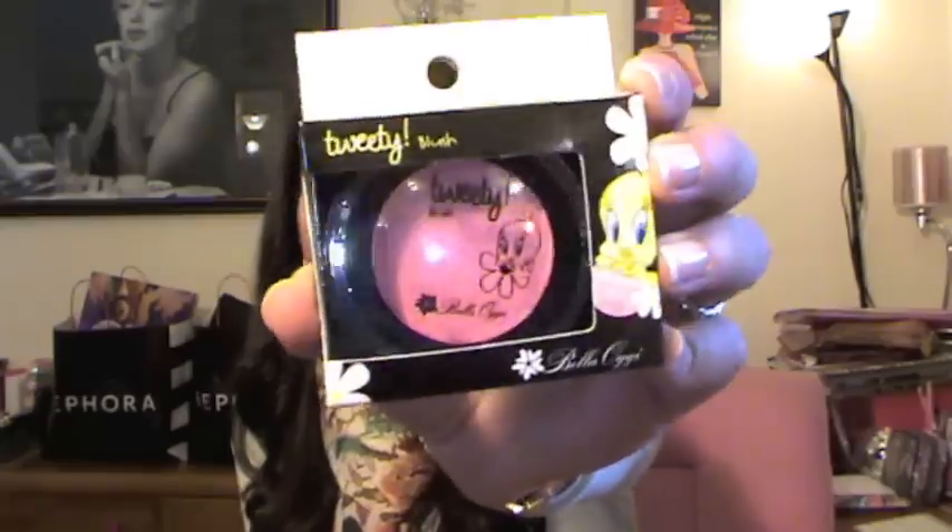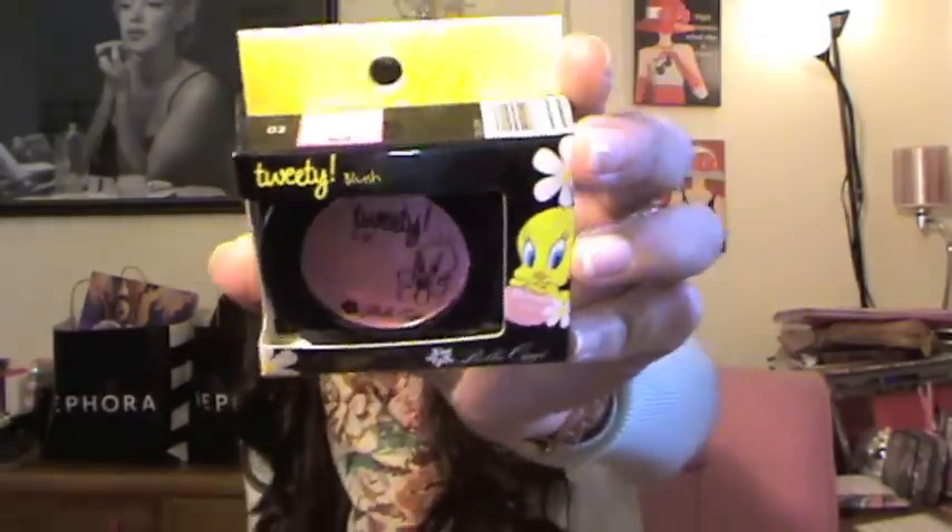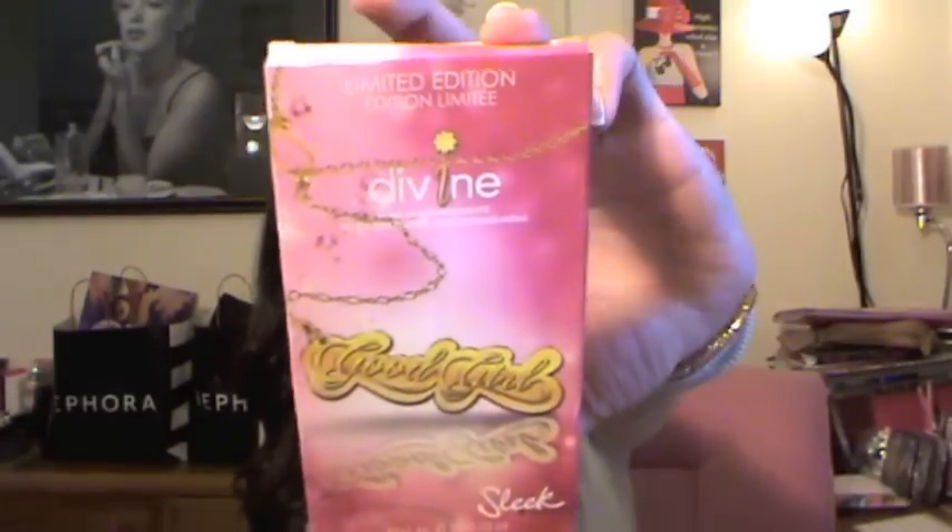Next, you're gonna get one of the Tweety makeup collection. I found this in Italy — it's a Tweety blush and it looks like this. I think it's fun to have in your collection. Next, you're gonna get one of the Sleek limited edition palette in Good Girl, and I really like this palette — I already have one.